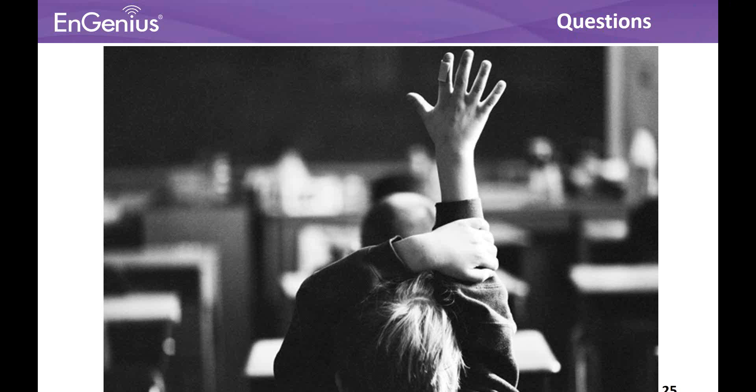Thank you so much for your presentation and for answering those questions. If there are further questions, please feel free to contact your sales rep or email us at sales@microcomtech.com. If you wish to view the products mentioned today, please visit us at www.microcom.us. Please remember this webinar presentation was recorded and will be uploaded to our YouTube channel, so you can reference it again there. Thank you very much Brian, and I appreciate everyone's attendance today — have a terrific day.